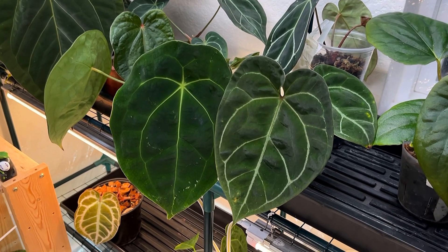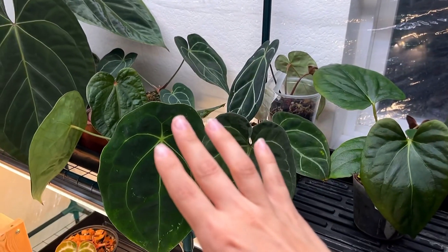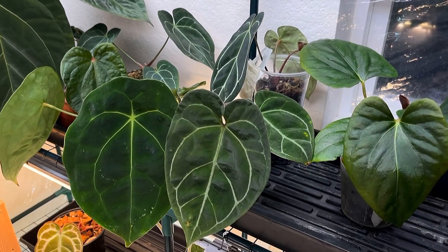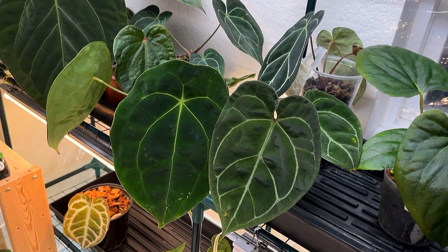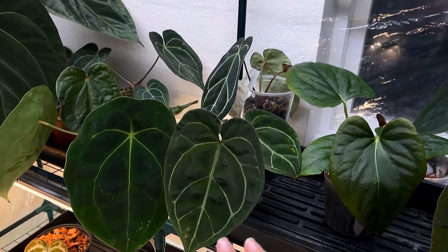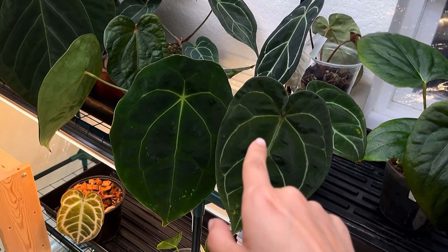I decided to switch to a walkthrough video format because I wasn't sure if things were looking blurry. I checked the footage and it didn't look too great, so I'm just going to actually walk through. Sorry for the change-up — I wanted to do something more sit-down and clean looking, but this is going to have to do.